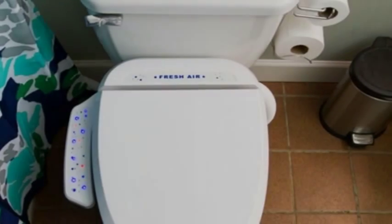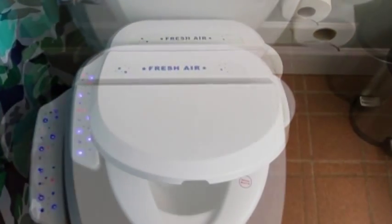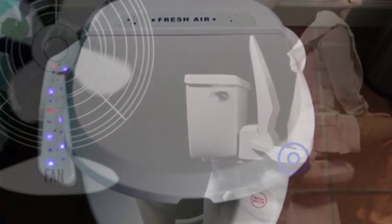Toilet seat with built-in fan sucks out the stench. Bad bathroom odors are conquered by Fresh Air Plus, a toilet seat with a fan and exhaust pipe that banishes smells to the outside.